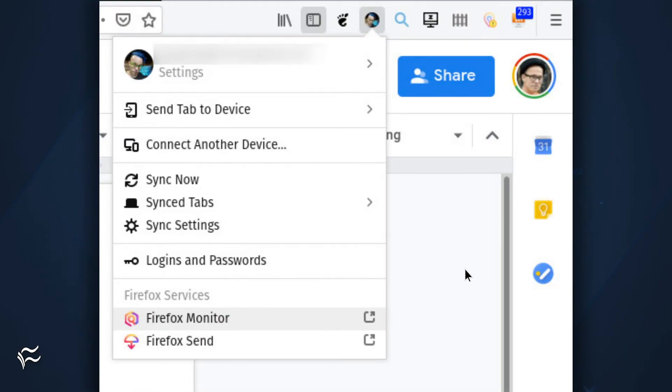Once you've associated Firefox Monitor with your Firefox account, you can gain quick access to your service from the profile dropdown menu in Firefox. Click your profile picture and then click Firefox Monitor. Check it frequently to stay up on whether or not your addresses have been compromised.